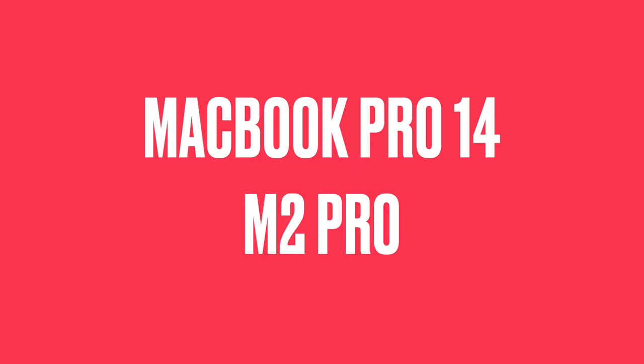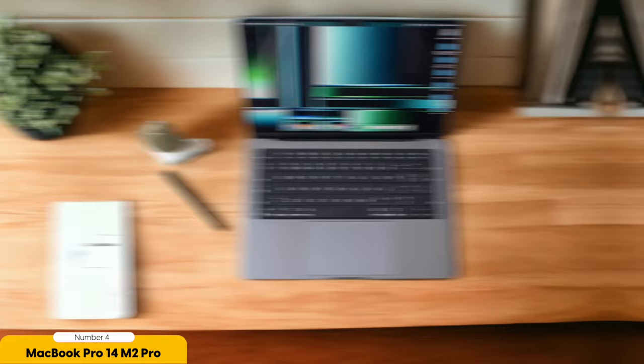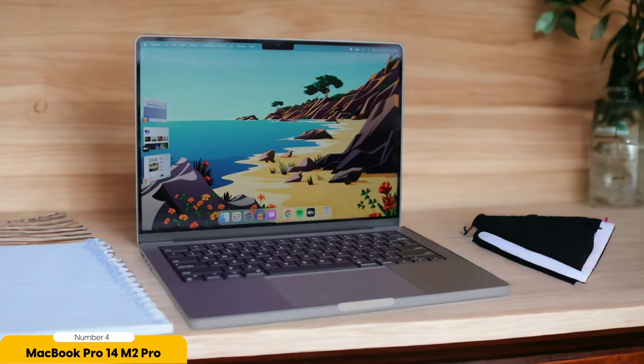Number 4: MacBook Pro 14 M2 Pro 2023 – Best for on-the-go editing. Continuing our exploration of photo editing capabilities, let's now focus on the MacBook Pro 14 and its suitability for on-the-go editing. The MacBook Pro 14 is an astonishingly fast and powerful laptop that offers a stunning screen, making it an ideal choice for photo editing on the move. With its M2 Pro chip, this MacBook Pro delivers unbelievably fast performance, effortlessly handling resource-intensive editing software like Photoshop, Lightroom, and Premiere. This ensures that you can edit your photos quickly and efficiently without any lag or slowdowns.